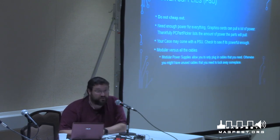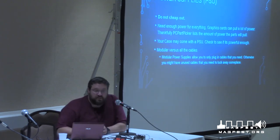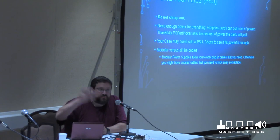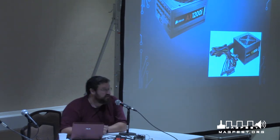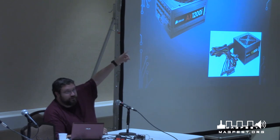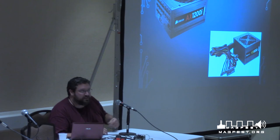Some cases come with power supplies — be careful because sometimes they're cheap, but sometimes they're actually pretty good. Make sure you know if your case has one or not. You can also get modular power supplies, which allows you to plug in only the cables you need. Otherwise you get a rat's nest of cables you have to hide somewhere. With modular you can have only the bare minimum cords rather than everything coming out at once.